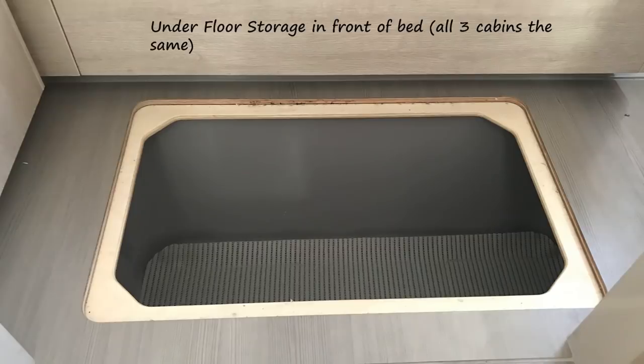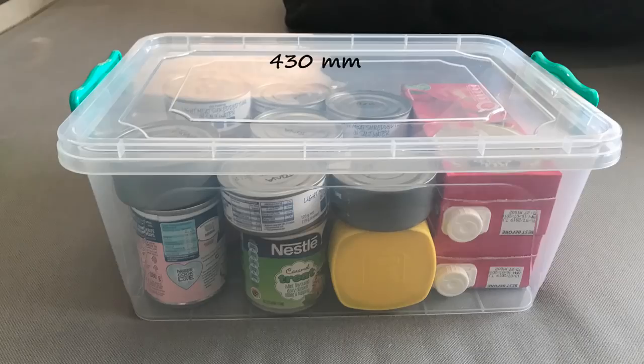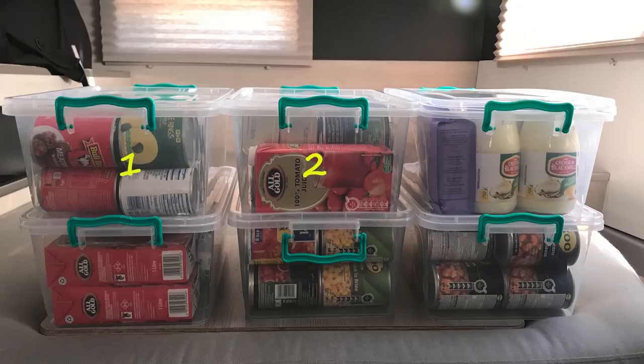The storage areas at the foot of each bed are in all three cabins, and as you can see from the measurements they are quite large. I used the bin system again — this size seems to fit best — and I managed to fit six of these units in one bin, plus there was extra storage space for loose items as well.